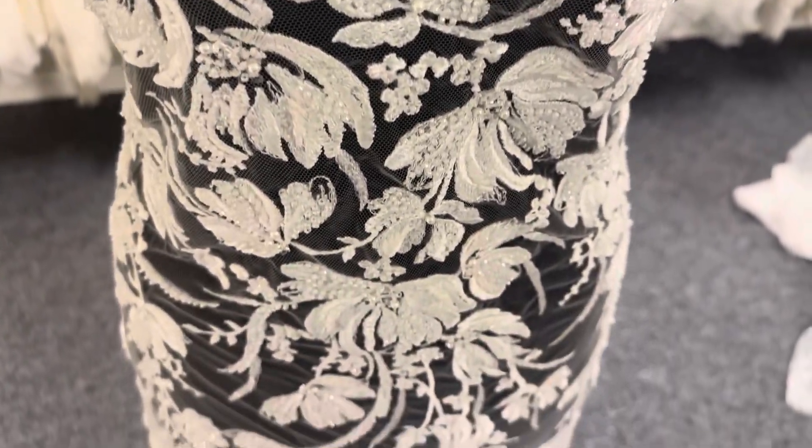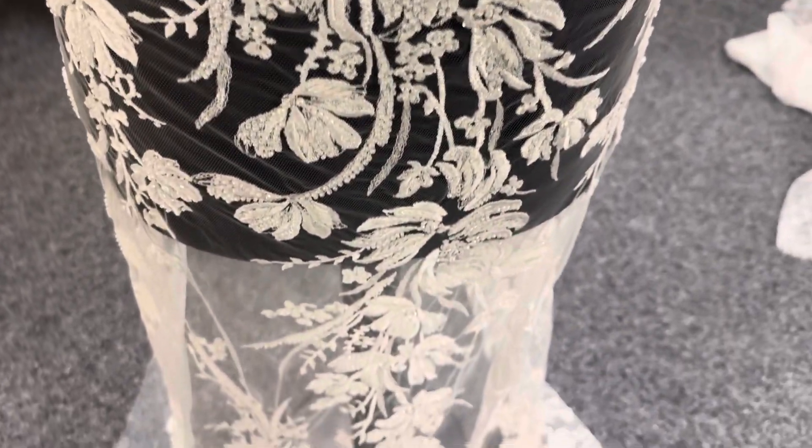Good afternoon from Bridal Fabrics. This is a really extravagantly embellished ivory lace called Vincesa.